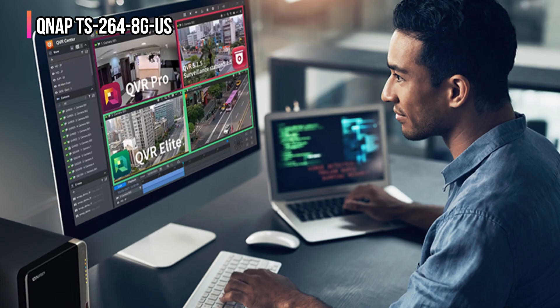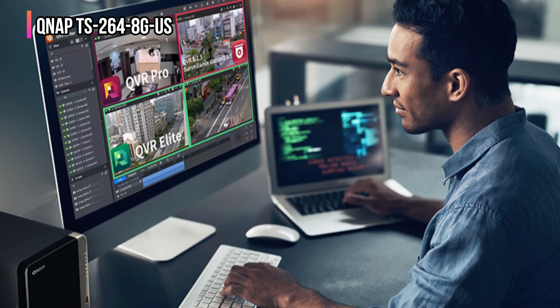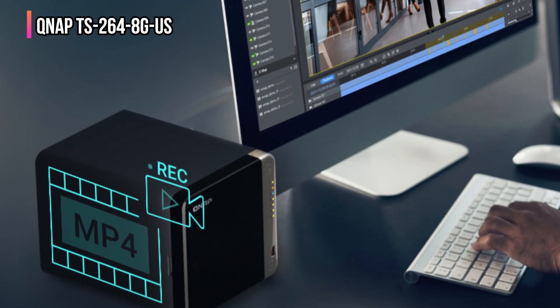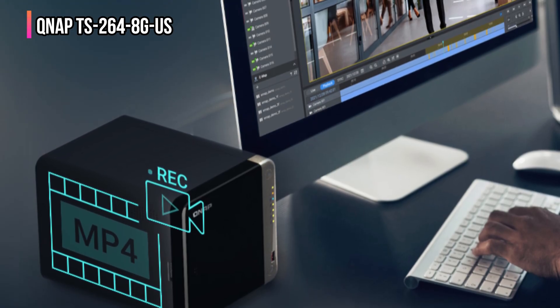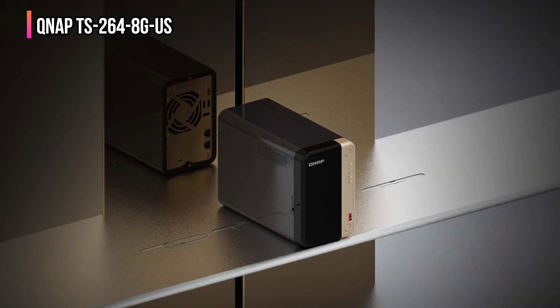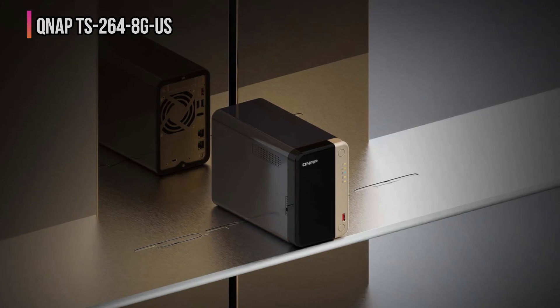You can use QNAP's NetBak Replicator for Windows or Time Machine for Mac. Also, you can safely access your files anytime, anywhere, using MyQNAP Cloud. Whether you're organizing family photos, streaming your movie collection, or managing files across multiple devices, this NAS keeps everything fast, secure, and in one place. Looking for the best overall NAS solution that balances power, performance, and ease of use? This QNAP NAS can be a total game-changer for you.